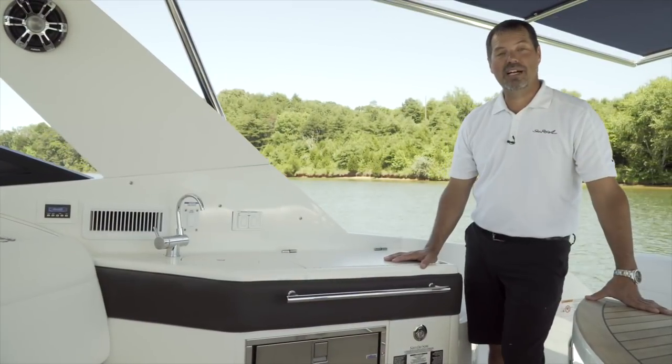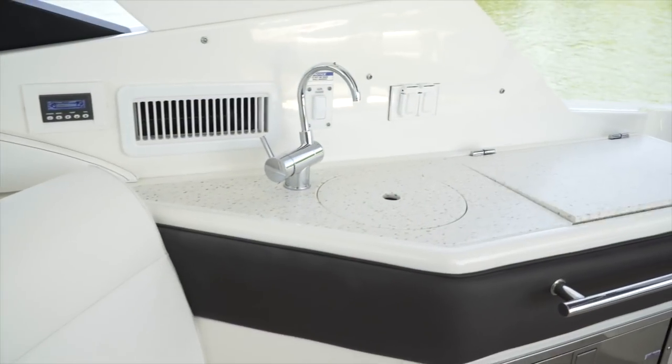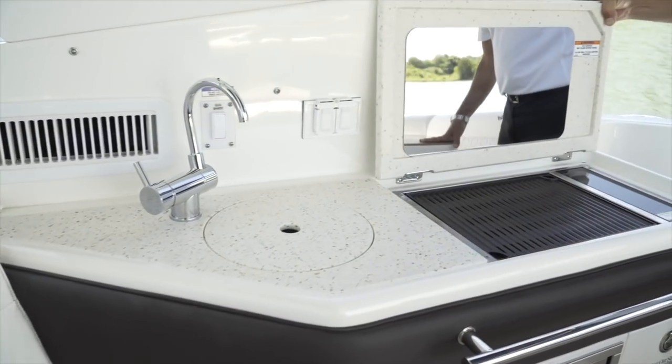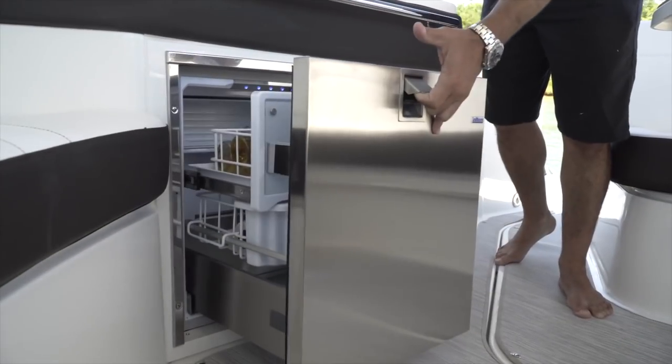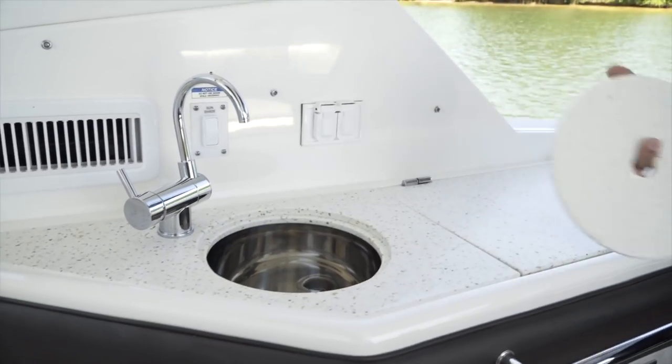A lot of different options are available in the cockpit — on the solid surface gourmet station you can get the optional electric Kenyon grill, optional refrigerator, and there's also dedicated trash storage and a full functioning wet bar.